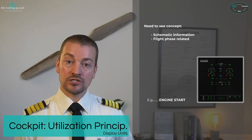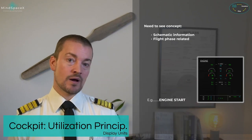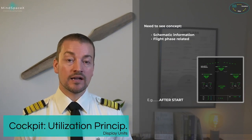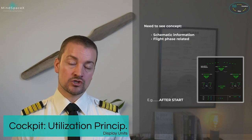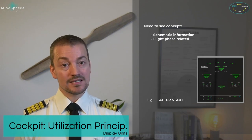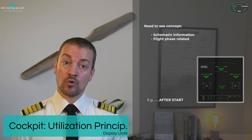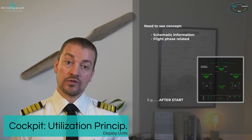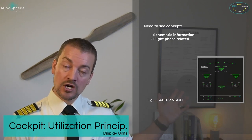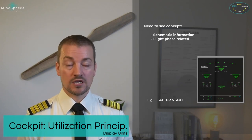Operating the mode selector on the engine control panel switches the screen to the engine page because the system knows you now need to monitor engines for engine start. After engine start, the wheel page automatically shows up, giving brake and temperature indications for taxiing. During the before-takeoff flight control check, moving the side stick automatically brings up the flight control page.